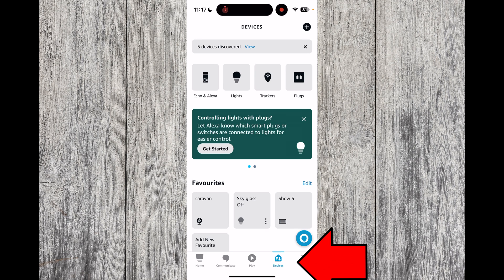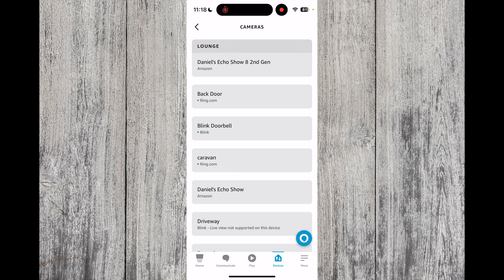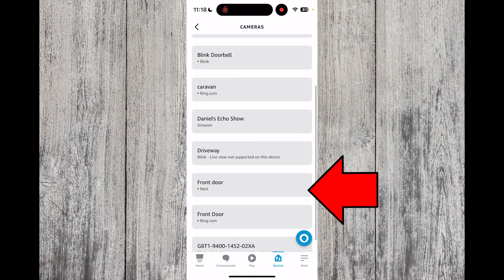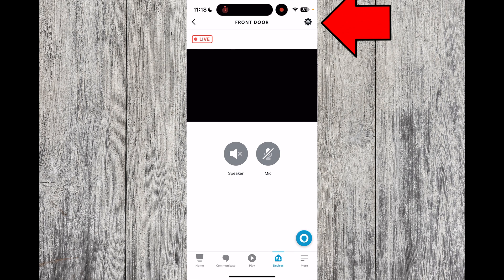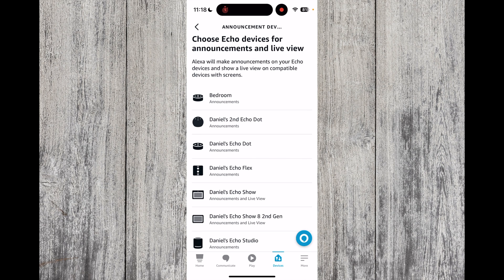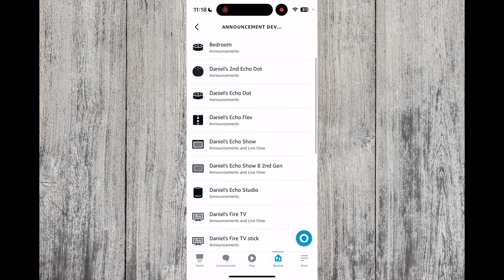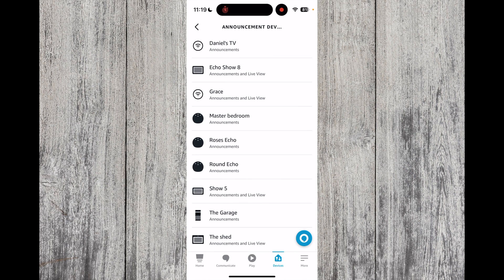Once you're back at the home screen select Devices and look for cameras. I'm going to select my Ring doorbell which is the front door. Press the gear icon on the top right hand side of the screen. From here you can choose your device settings. The first thing you want to set up is your announcement devices. I've got lots of Echoes but I want to set up my Echo Show 5, so I'll press Show 5.